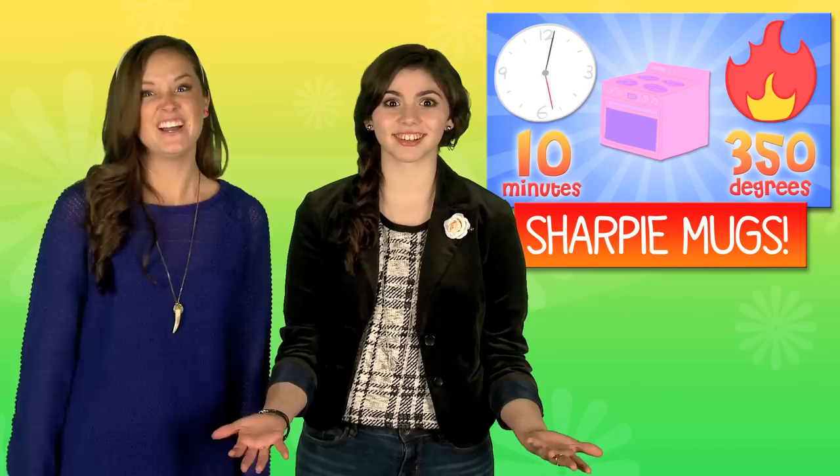Check out these perfect One Direction lyrics mugs. Pick out your fave 1D lines, head to a pottery painting store, or watch our Sharpie mug tutorial. Hot chocolate from a 1D mug — does life get better than that? No. We already had our lyrics picked out. Do you?